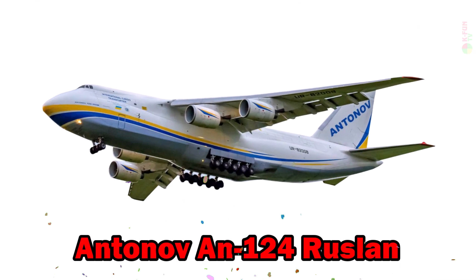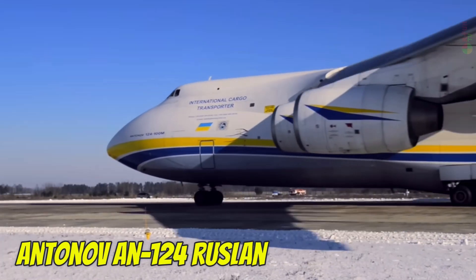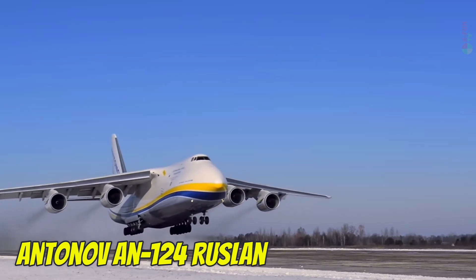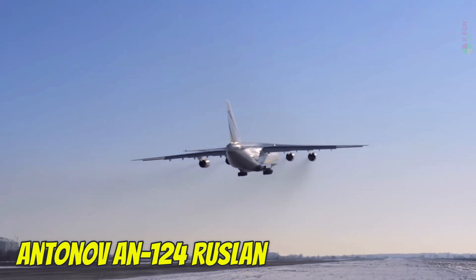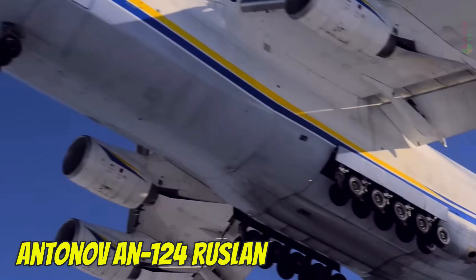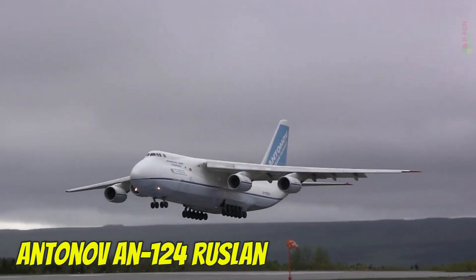Antonov AN-124 Ruslan. The Antonov AN-124 Ruslan is the second largest cargo aircraft in the world after the AN-225. Designed to carry oversized freight, it has a top speed of 865 km/h, a service ceiling of 12,000 meters, and a range of 5,400 kilometers when fully loaded. It uses Jet A-1 fuel and was developed in Ukraine during the Soviet era.